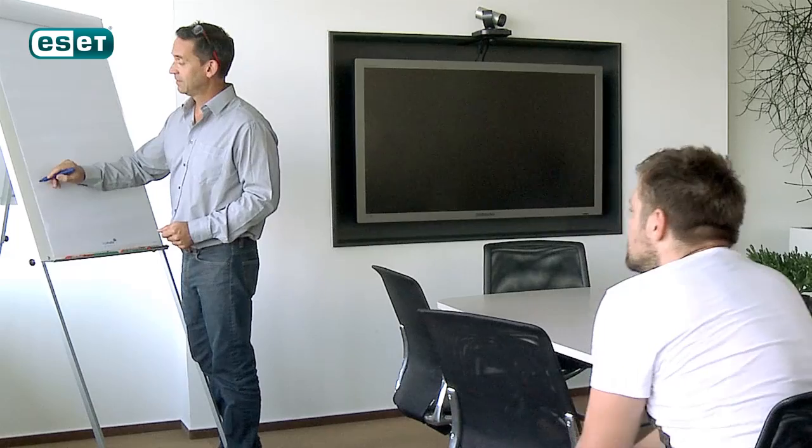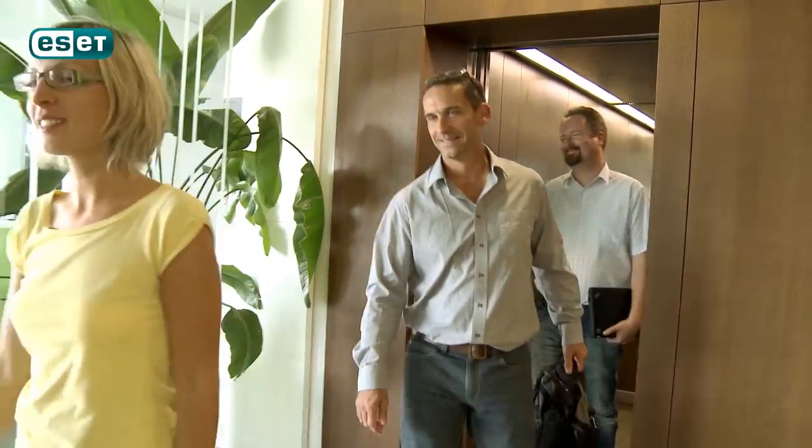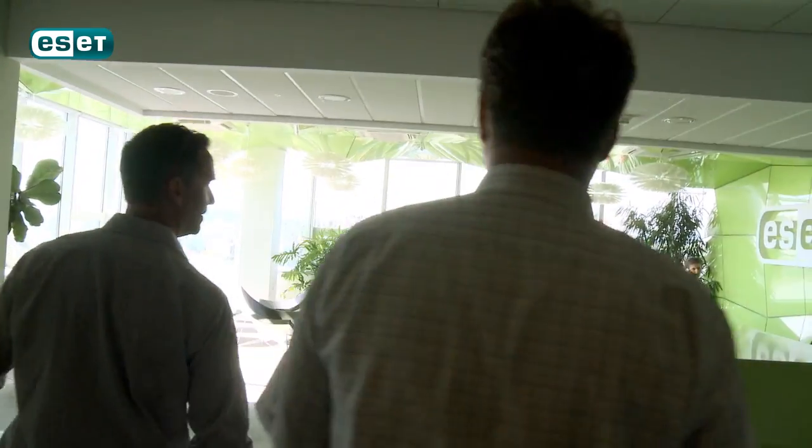We were looking for a technology partner in endpoint protection, namely anti-virus and anti-malware. And after speaking to staff at ESET on all levels, we could see that they were all enthusiastic about both the product and the company, and with a great attitude to business that fitted perfectly with our own. We believe that this is going to be a great partnership for both companies.